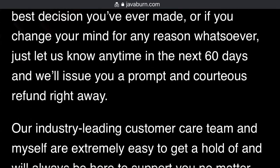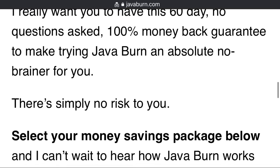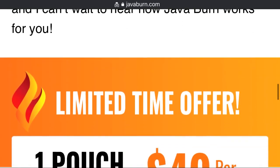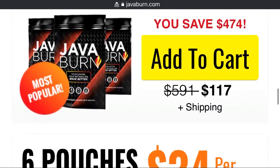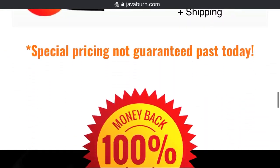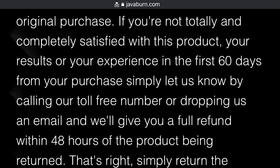Will I be charged for anything else after placing the order? Absolutely not. Please be assured that this is a one-time payment. This is not an automated submission program of any kind. There are no hidden fees or subscription fees of any kind.